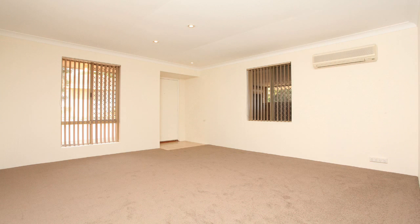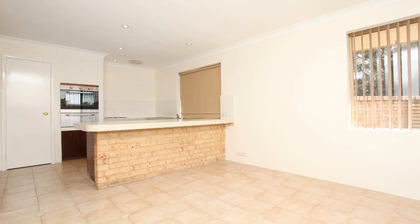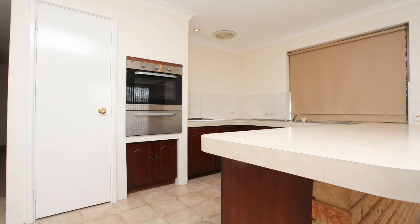The layout includes a spacious front lounge room with brand new carpet and a split system air conditioner. A dining and kitchen area with tiled flooring — the kitchen has Jarrah cupboard doors as well as a new oven.